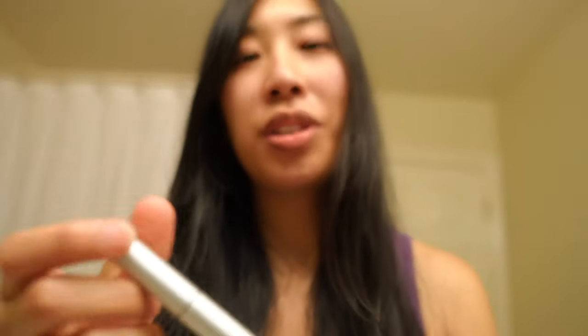I use the Anastasia Dip Brow Pomade in dark brown. I apply Rodanfield's Lash Boost — I'm currently trying to grow out my lashes because I'm all about that natural look. I bring a shower bag with me to work because after I take care of these patients, I want to make sure I don't bring anything home to keep my loved ones safe. I take a shower at the hospital and then another shower when I get home. The first shower at the hospital is just to get rid of that superficial initial dirt and grime, and then the real scrub down is at home.